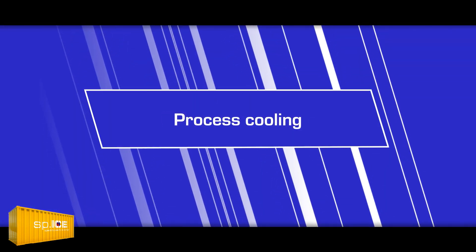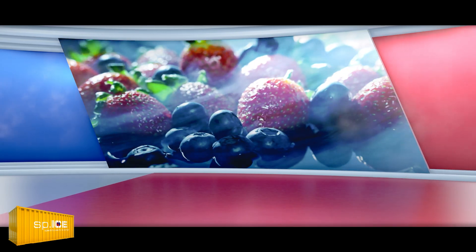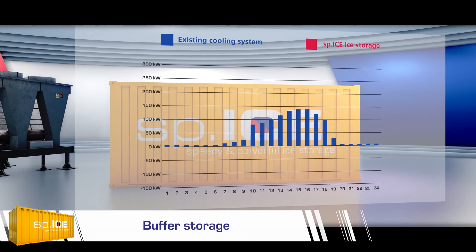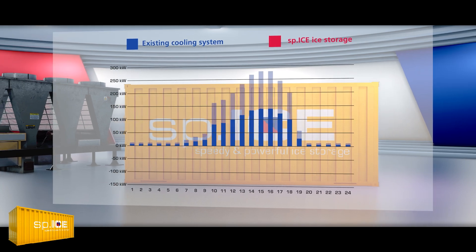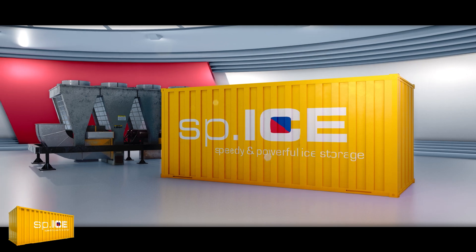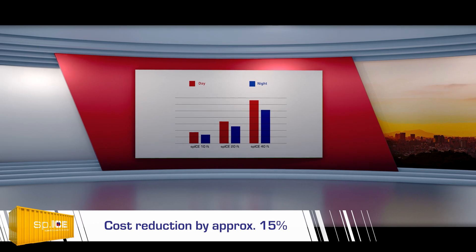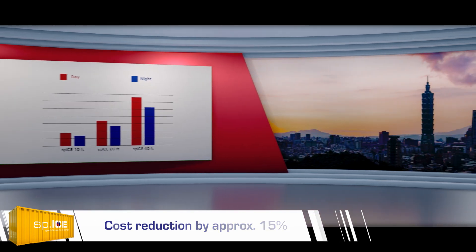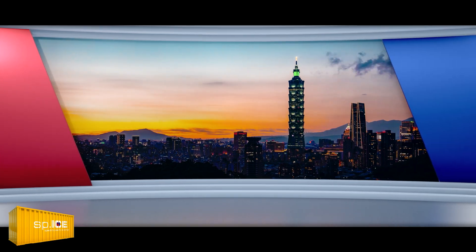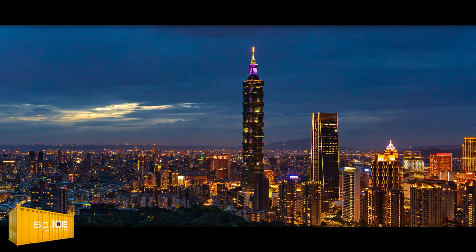Process cooling. Do you need a flexible solution for the process cooling that is required in your production? In this instance the SPICE system takes on the role of a buffer storage. In a few nighttime hours, the entire cooling demand for the next day can be produced in advance and stored in readiness. The potential savings are all the more noticeable when there are greater differences between daytime and nighttime electricity tariffs. The ice energy storage is loaded using economical nighttime electricity and makes the required cooling available during daytime.